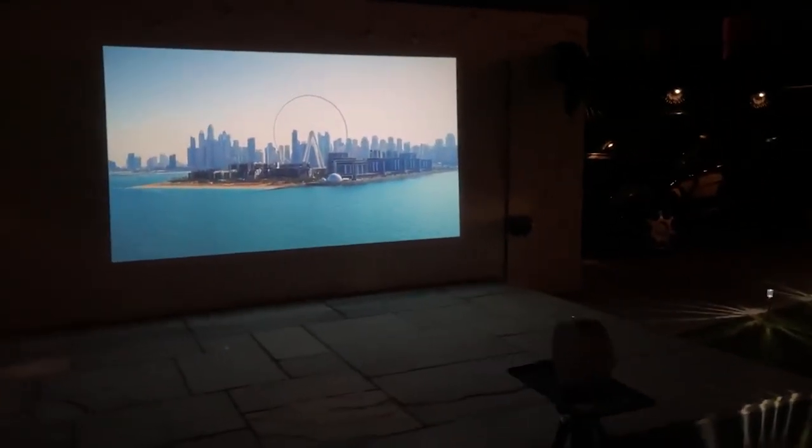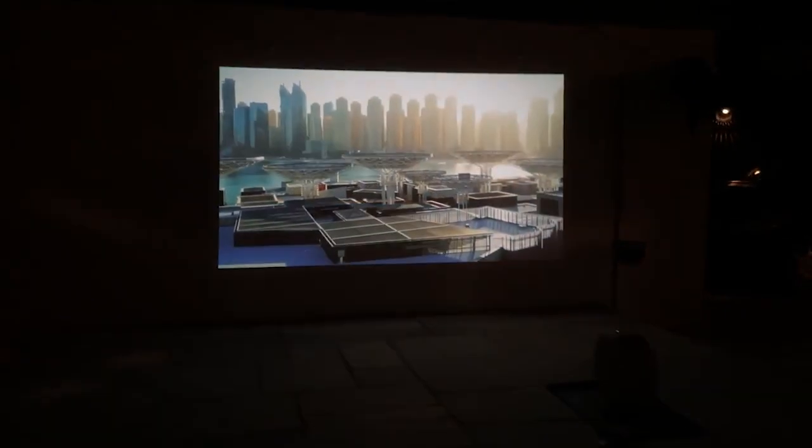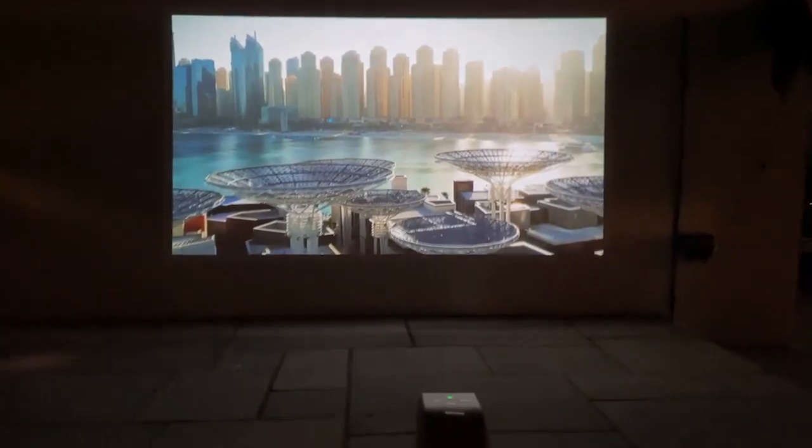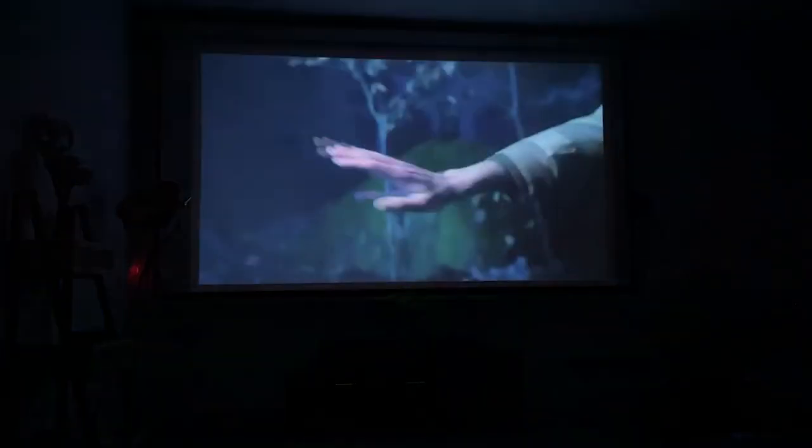For people who need a projector they can carry around or move easily, the BenQ GV30 is an excellent option if your budget is under $1,000. The resolution is slightly lacking, but if you can look past it, the GV30 is worth it.